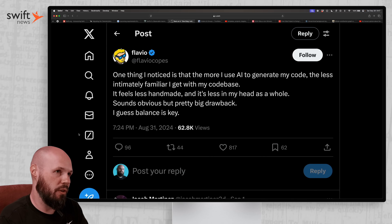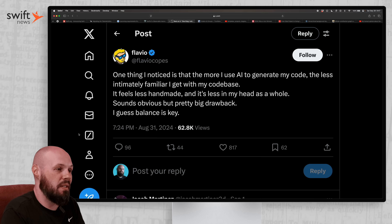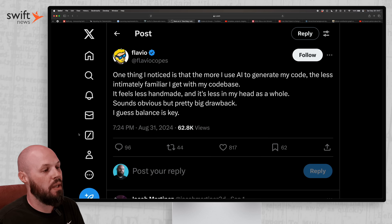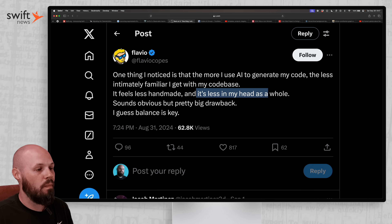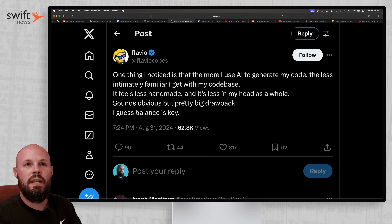I wanted to share this tweet by Flavio because I've been using AI a lot lately in my day job. By and large, it has made me so much more productive — it has been so helpful. But it's not without its drawbacks, and that's what this tweet says: 'One thing I noticed is that the more I use AI to generate my code, the less intimately familiar I get with my code base — it feels less handmade and less in my head as a whole.' Sounds obvious, but a pretty big drawback; balance is key. I agree with this, and one thing I've noticed myself doing is becoming a little lazier. I use ChatGPT a lot to refactor, and I'll write out the nastiest if-else nested statement I can — because I'm just going through the logic in my head — and you know what that code looks like: it's just nasty and hard to read.